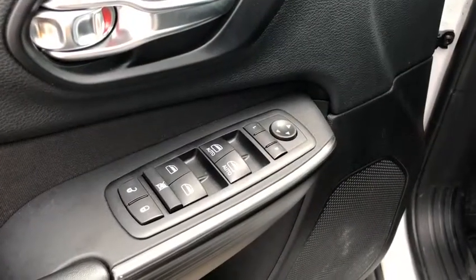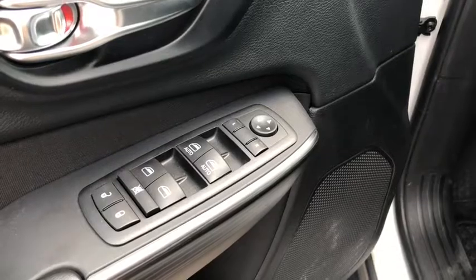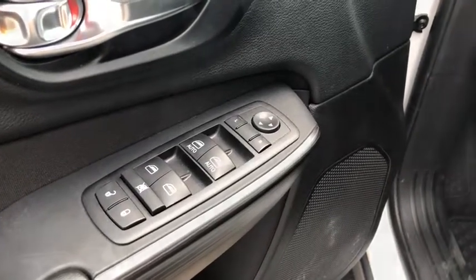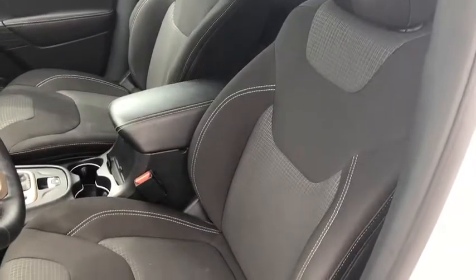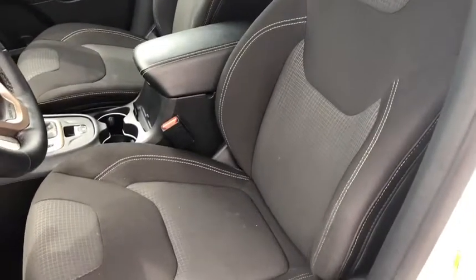Along the driver's side door you have your power windows, power mirrors, and your power locks. This Cherokee seats up to five passengers with premium cloth seating.